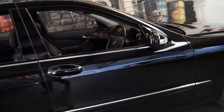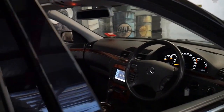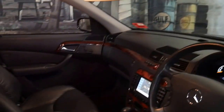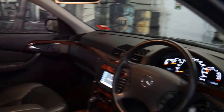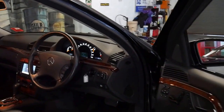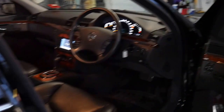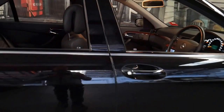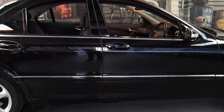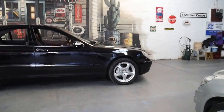I think I can speak from experience because I've actually owned three S-Classes from this era. I've had an '03 and two 2004 models. You might ask why would you have three of essentially the same car? Well, I had one, sold it, and about six months later questioned why I sold it, so I bought another one.